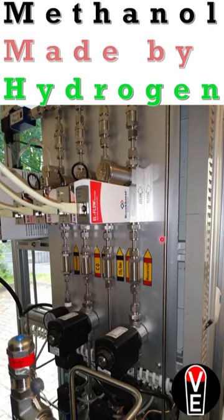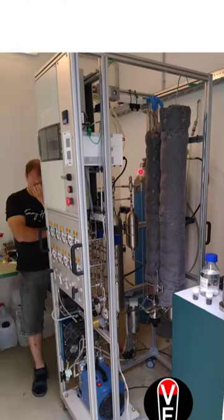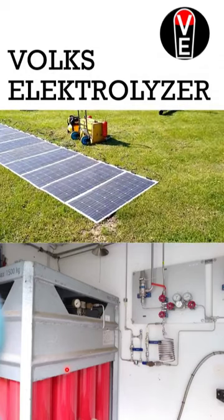Here you see all the inputs and a very smart regulation system of the smallest methanol synthesis reactor I have ever seen. Here you see the nitrogen bottle which is one of the inputs, and there is another bottle where the CO2 is, and there is a small bottle of CO. And this here on the wall is the hydrogen valve, which comes from this side where there is a hydrogen bundle.